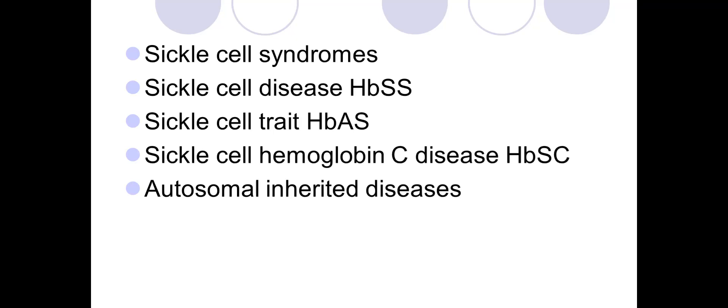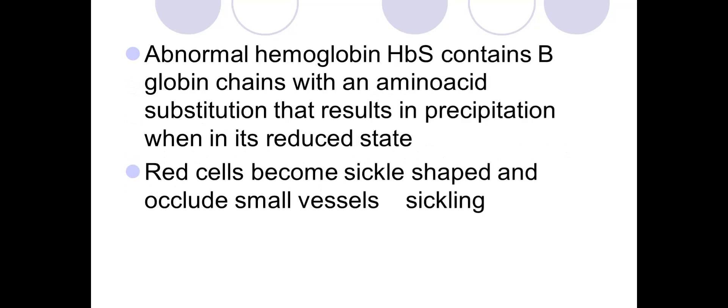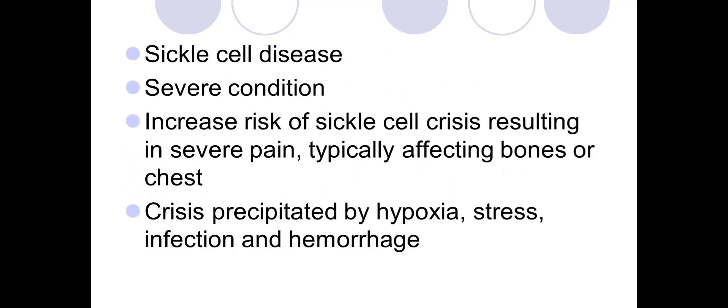Pregnancy is associated with increased incidence of sickle cell crisis causing severe pain, typically affecting bones or chest. Acute chest syndrome may result from an initially uncomplicated crisis and is responsible for around 25% of all deaths in sickle cell disease. Crises are precipitated by hypoxia, stress, infection, and hemorrhage. Mothers are at increased risk of miscarriage, preeclampsia, fetal growth restriction, and premature labor, with three times the risk of eclampsia compared to women without sickle cell disease.